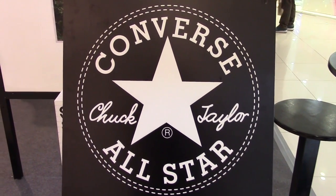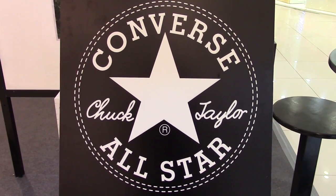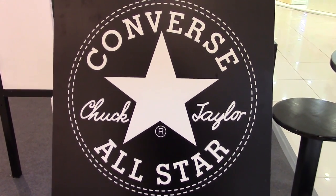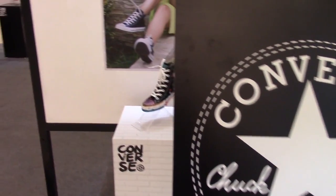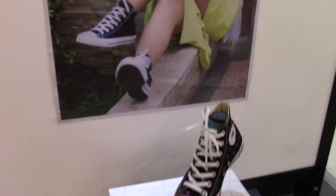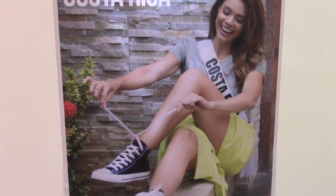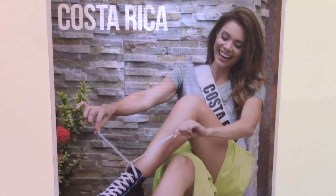Hey guys, it's Marlo and I'm here at the G-Mall in Vietnam. We have here the Converse All-Star display with the original artwork on the Converse shoes by the 2016 Miss Universe adjunct contestants.